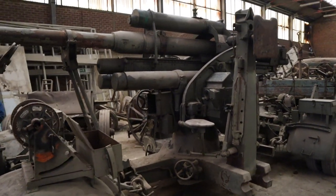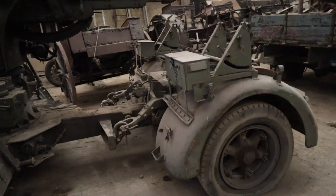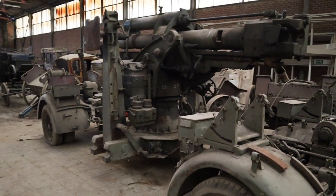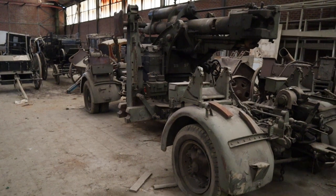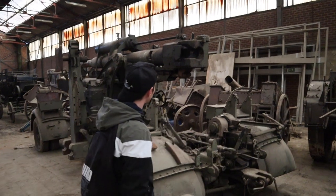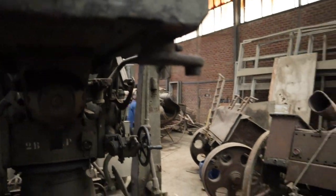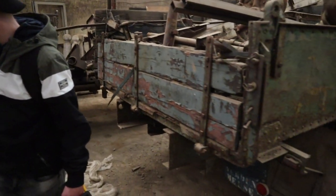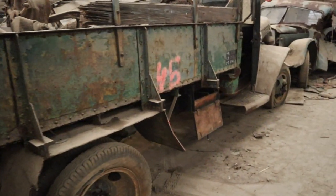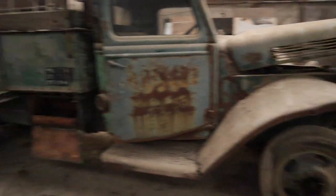Do you have another cannon or something? Yeah, a bigger one. This one looks like it could be. There's some stuff that's been removed — missing parts, plenty of oil. Check it out — another fancy truck. I think it's from the 40s, end of the 40s or beginning of the 50s.